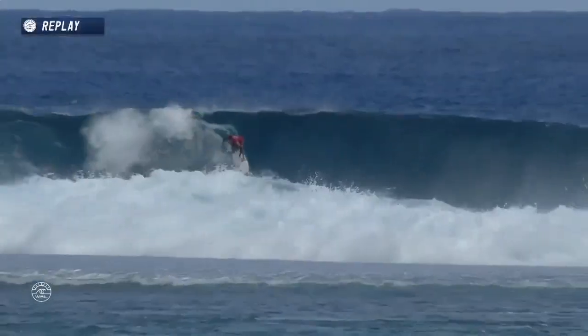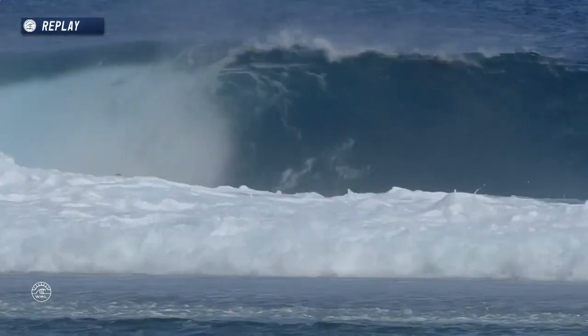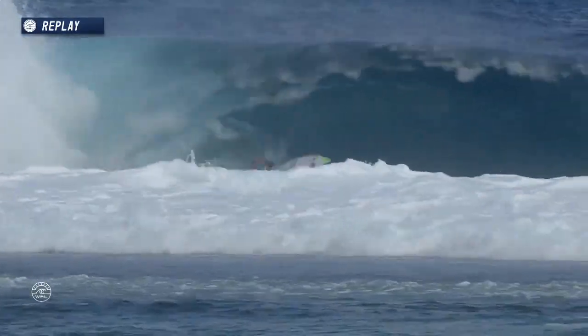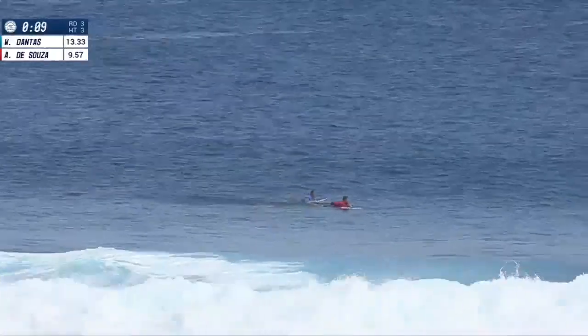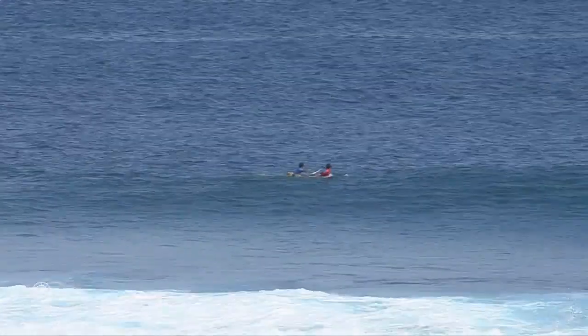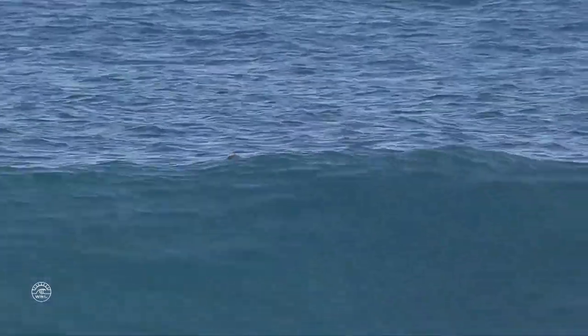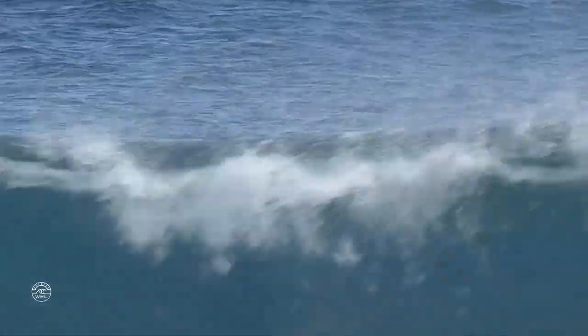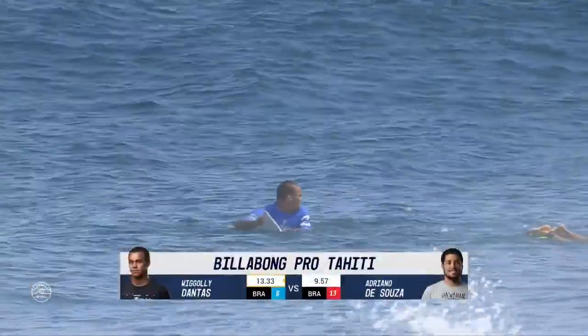Again, this is a sizable set wave with some meaty inside section. It was very technical, and I think that's part of why the score went up into the excellent range. It came down to a really even matchup, both of them having eights, but Wiggly able to get that second solid score. A truly entertaining heat — heat three of this round three.